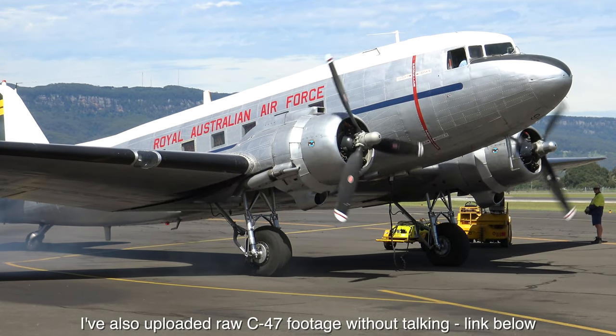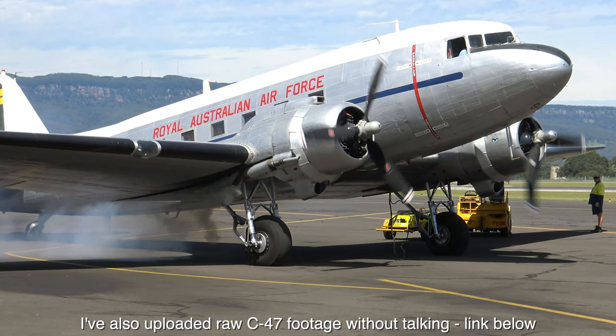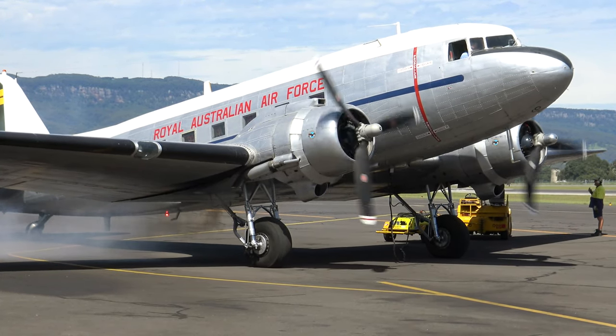I'll begin with some footage of the DC-3's military cousin the C-47, which was also known as the Dakota, Goonebird, and the Skytrain.